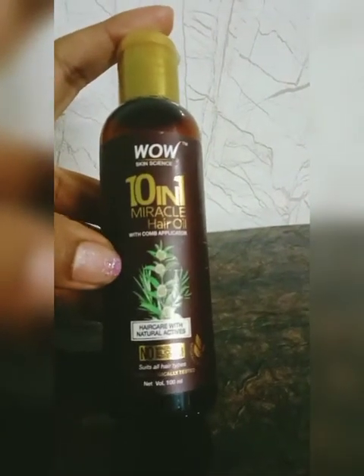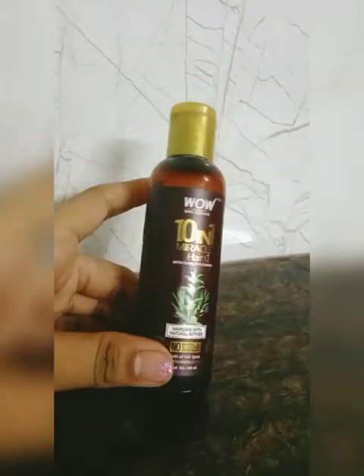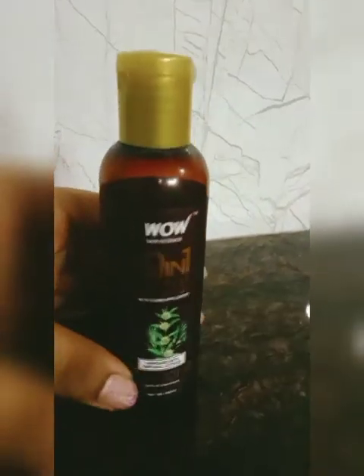This is such a miracle hair oil. I have used it for around one month and then I am going to review it. I have a small bottle — that big bottle I have not used before. I thought I will use it and then share it with you.